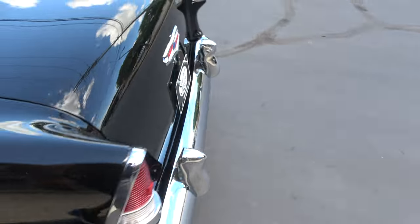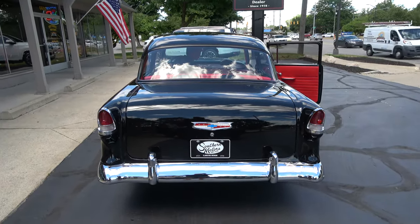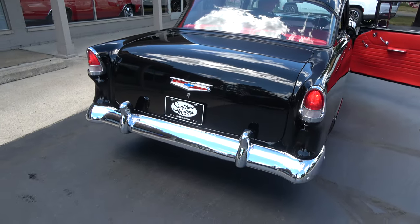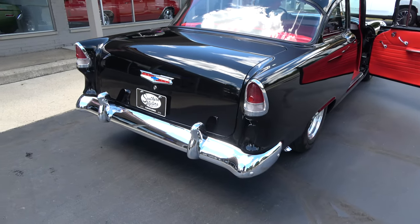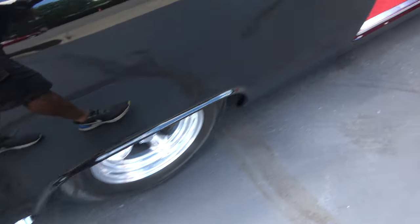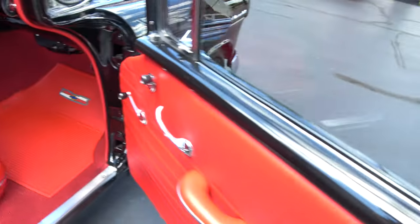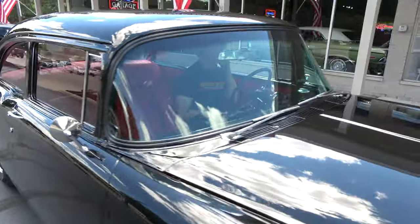Doors open and close nice. You can see the gauge is working. Pop that radio open — should work, yep. Radio functions. It's got a USB plug-in and all that stuff. No on the wipers, guys.